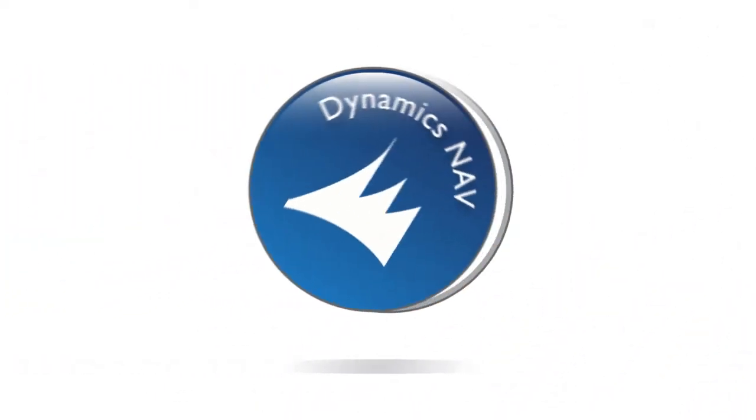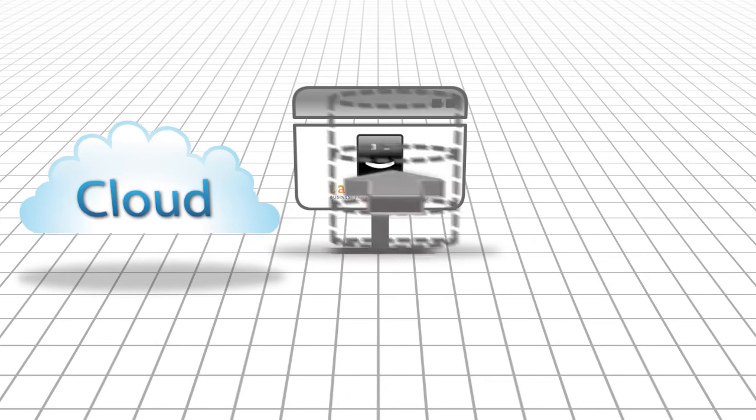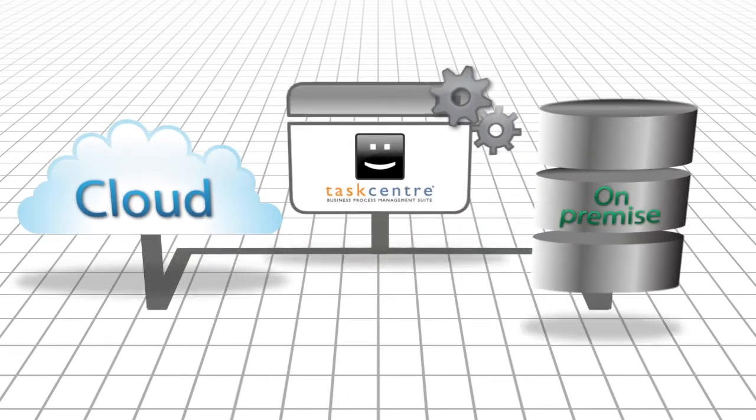This sounds marvellous! How does it work? Well, with Taskcentre's powerful integration tools, you can create drag and drop solutions that transfer data between your cloud-based and on-premise business systems seamlessly.